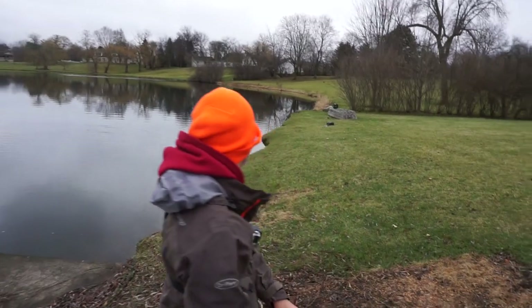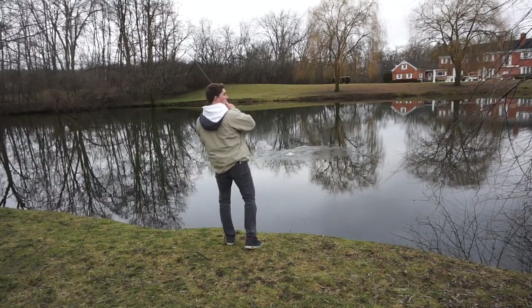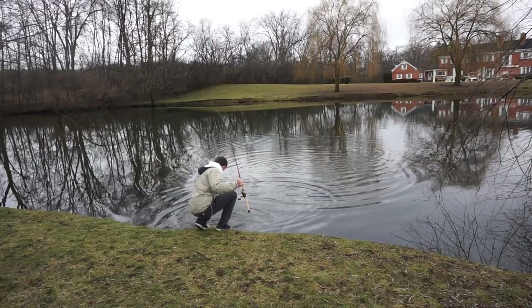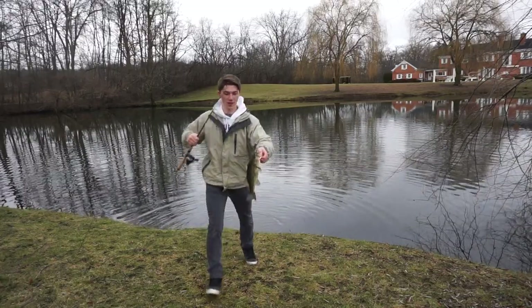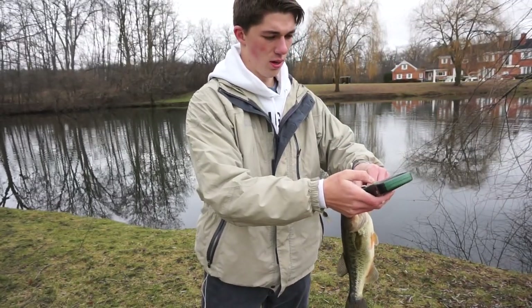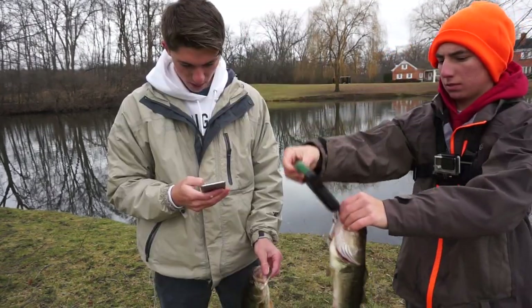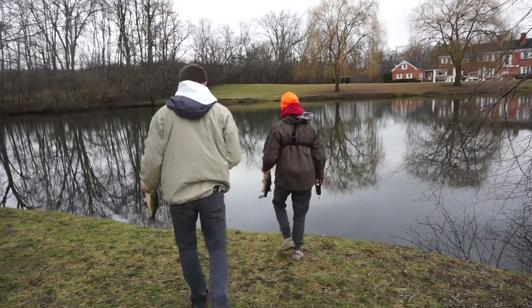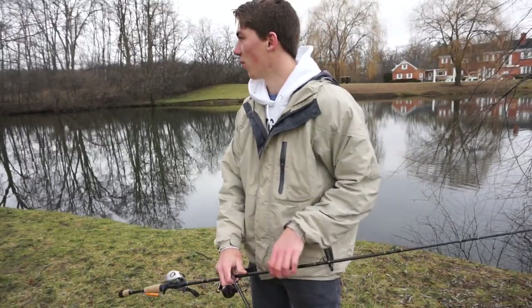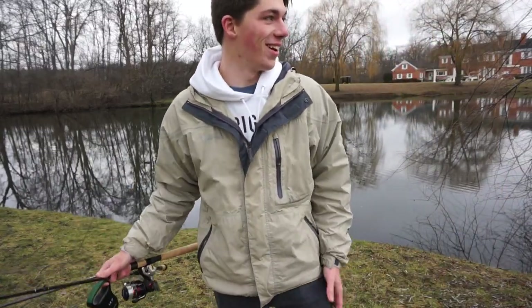Boom — good fish today. One thirty-six for me. I'm going to move down to my trusty spot. The water's full and high so I think the fish are going to be over here.